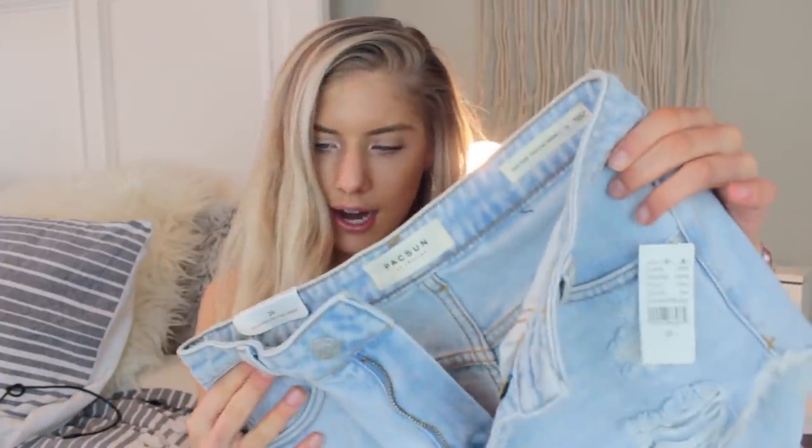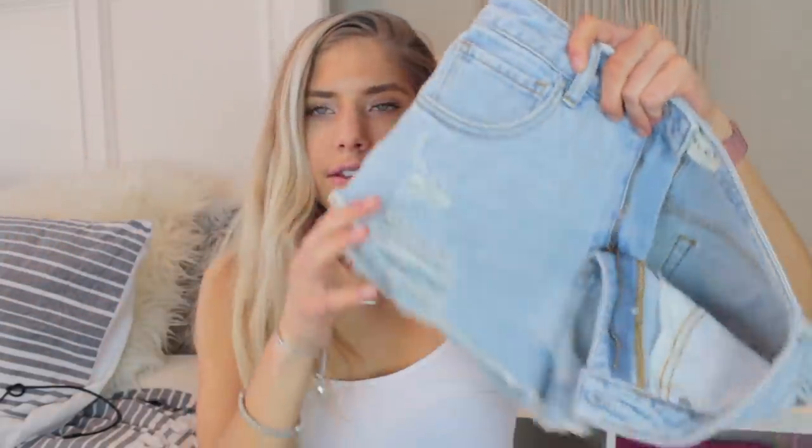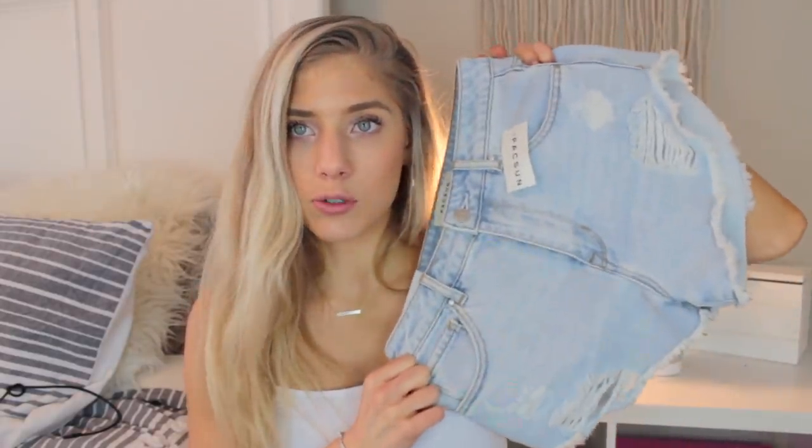I'm going to start off with PacSun, because I never usually find things there, and they had some really cute denim shorts. The first pair I got are these high-rise festival shorts. I really like how on the sides they kind of go up a little bit — I think it's super flattering. I love ripped shorts and I love light wash, so this was just like meant to be. I fell in love with them when I saw them.